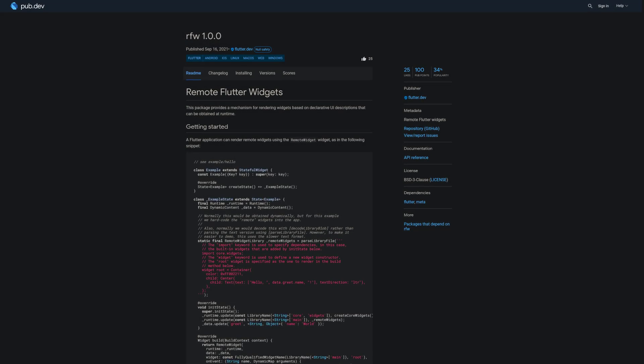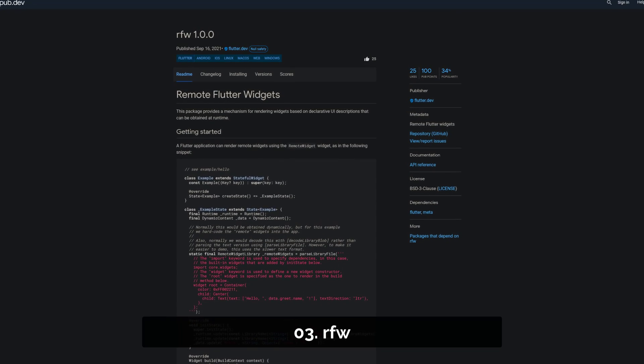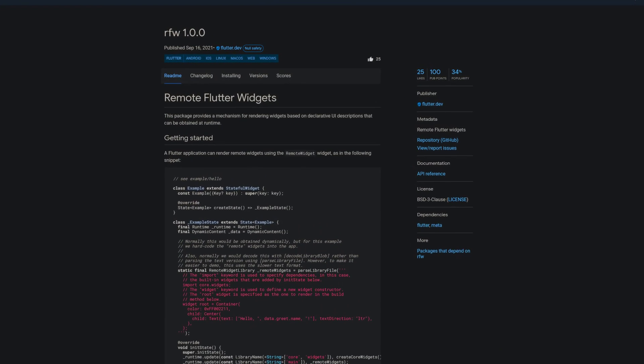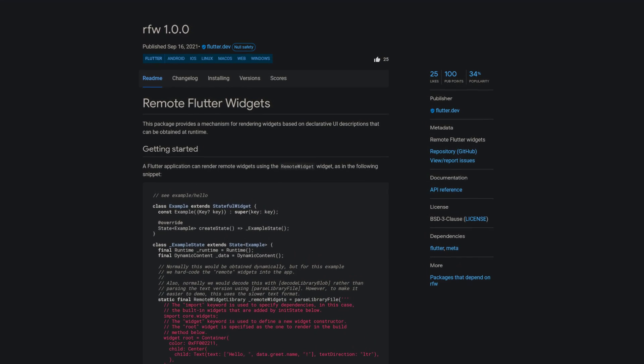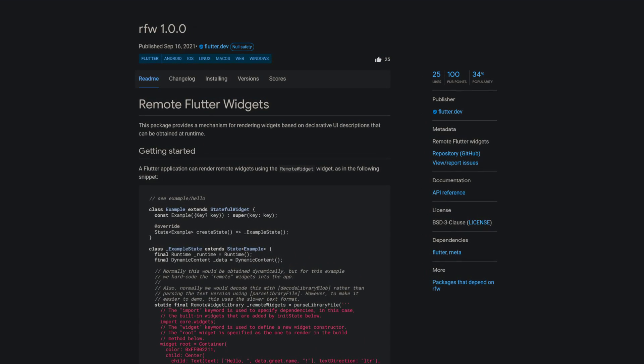Number 3 is called RFW, which stands for Remote Flutter Widgets. This package provides a mechanism for rendering widgets based on declarative UI descriptions that can be obtained at runtime.